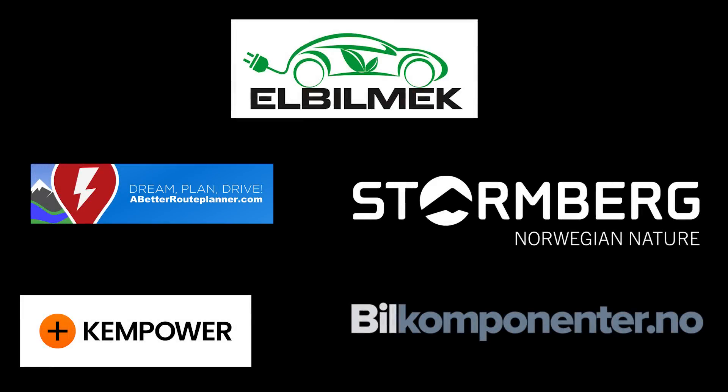This video was brought to you by Elbilmerk, Abedur Planner, Storenberg, Kempower and Bilkomponenter.